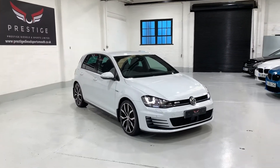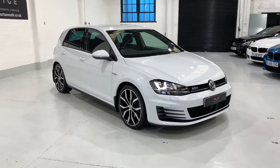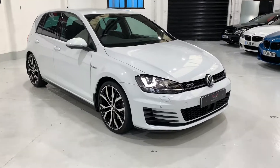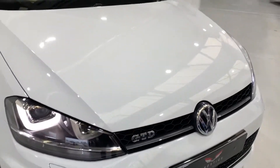Hello and welcome to our video. This is our Volkswagen Golf GTD 5 door. This car has the Santiago black gloss and diamond cut alloys. The car is running at the moment as you can hear. Obviously finished in white.